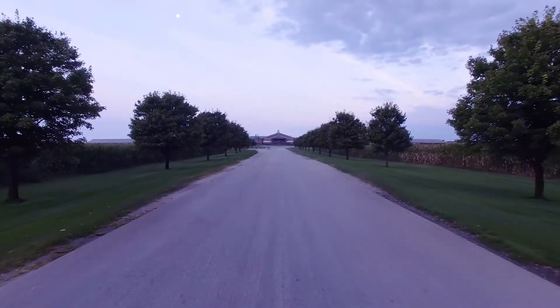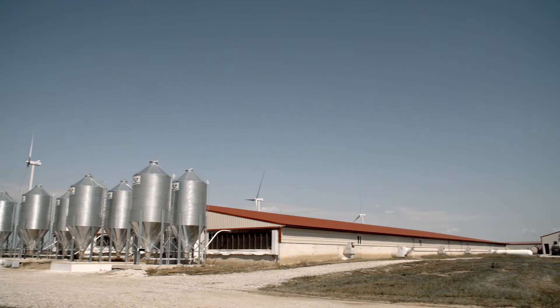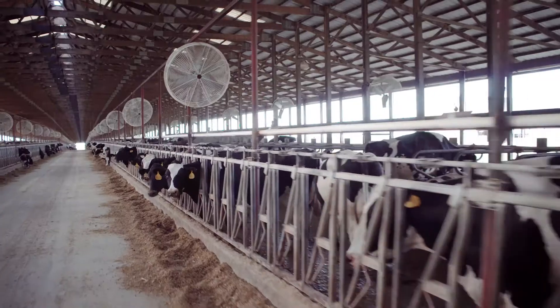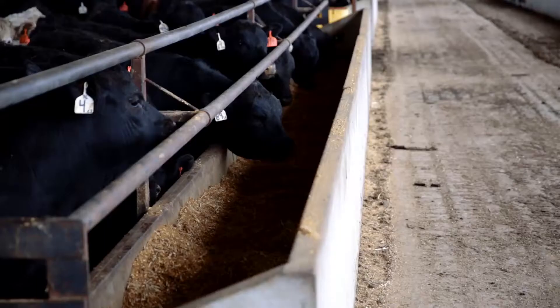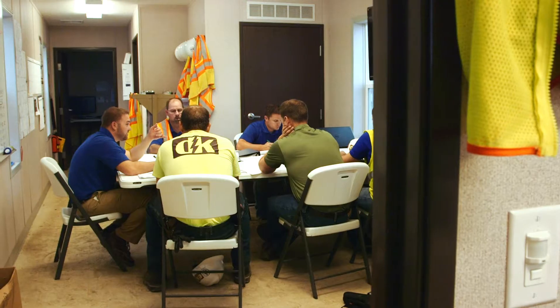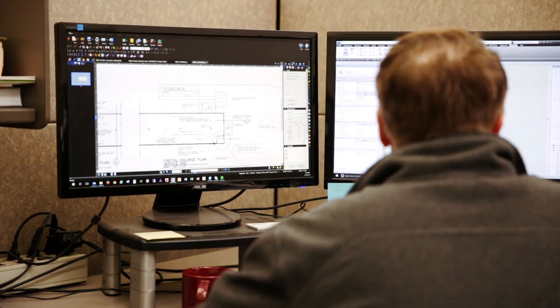Right behind that is a demand for sustainability. They want to make sure that the way this food is being produced isn't damaging the environment and their long-term health from an environmental perspective. And third, they want these animals treated in a humane way.